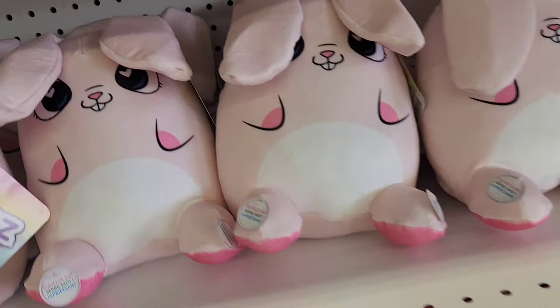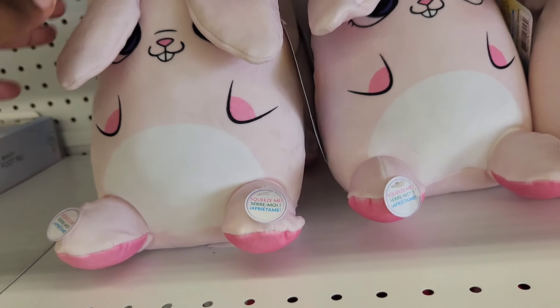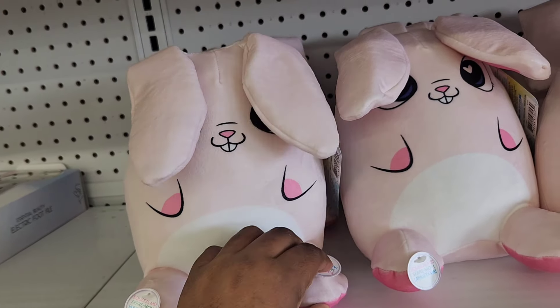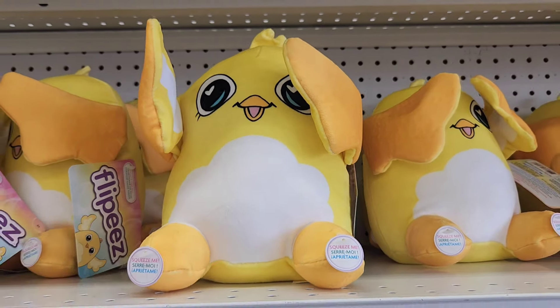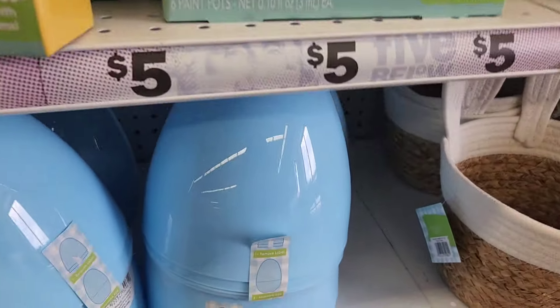I was trying to figure out what this was — these are called Flippies, and they feel like they're full of air. On the feet it says squeeze them, and depending on which foot you squeeze is which ear moves. They also have a chick one — the arms flap in and out. They have like the Easter eggs and stuff like that too.